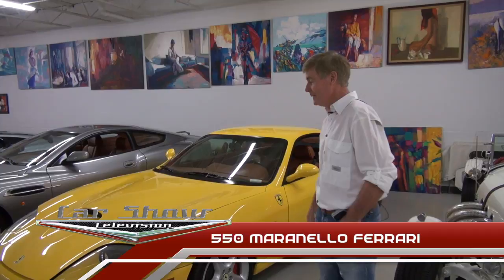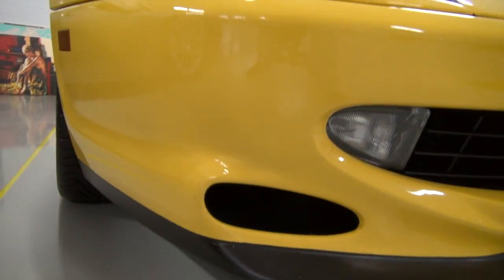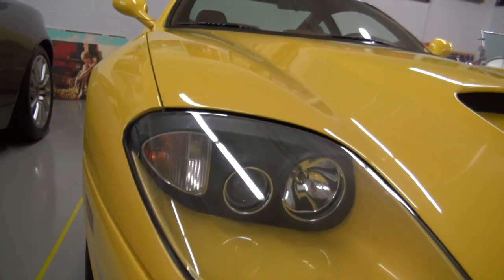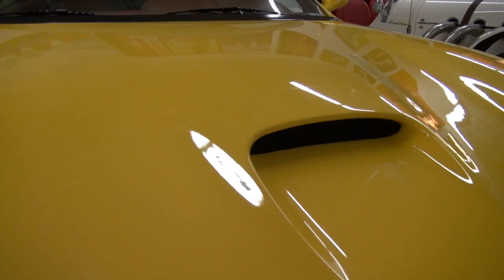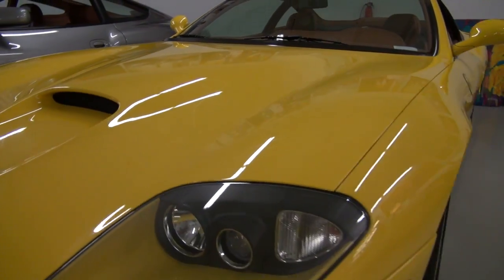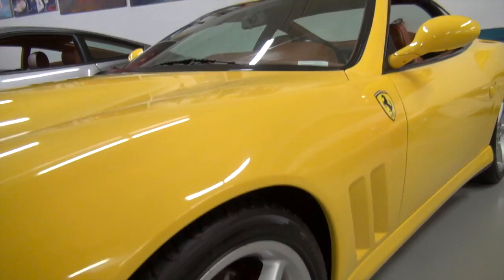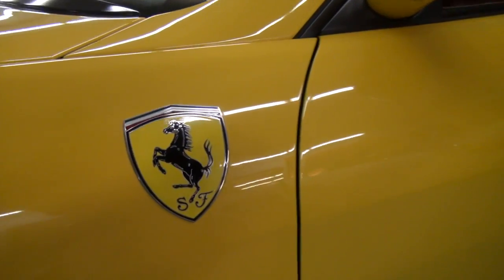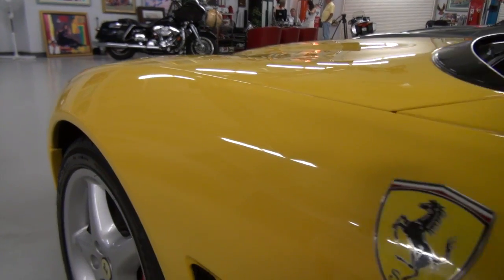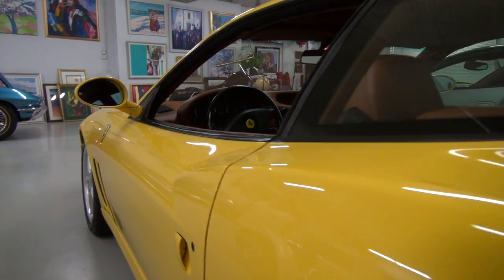Right here, we're standing by a 550 Maranello Ferrari. This is kind of a gentleman's race car. It's a 12-cylinder, near 500 horsepower, a six-speed touring automobile, I guess is what they would call it. These cars came with their own luggage usually, and just a lot of spirit, a lot of fun to drive, and I enjoyed this car.